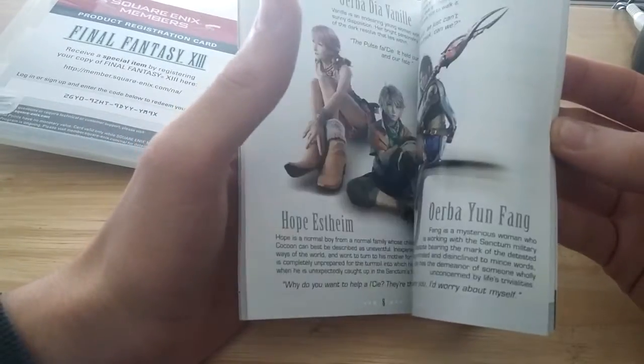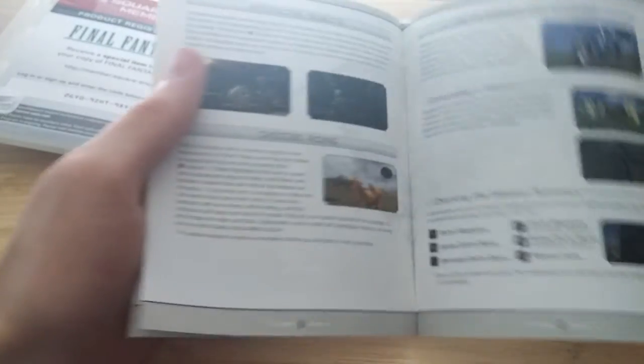But look at this — showing some stuff over here. Battle Tips. It's just a really cool game. I haven't yet played this series. I've played the demo on my PS3, but I've never actually played it.